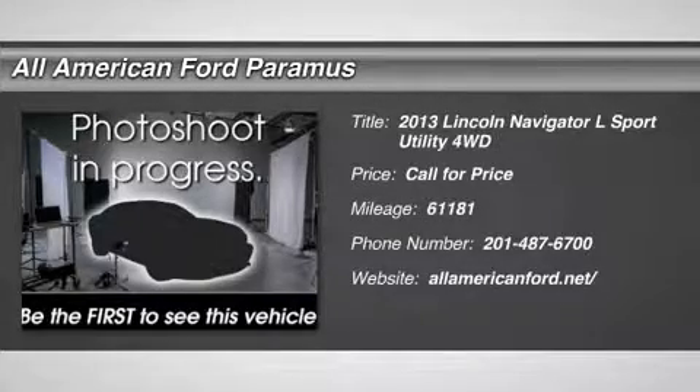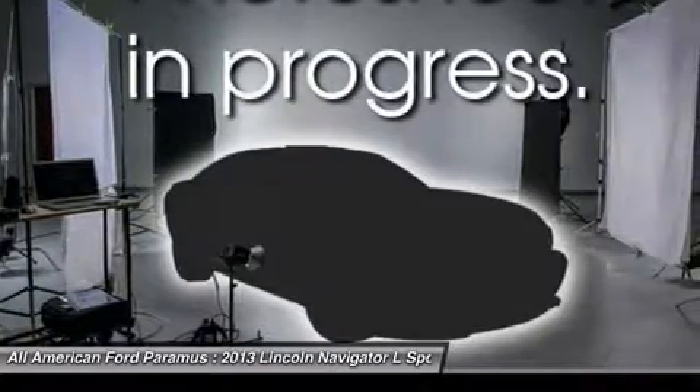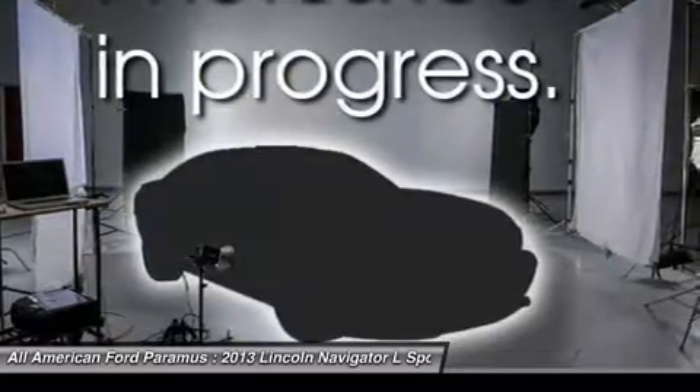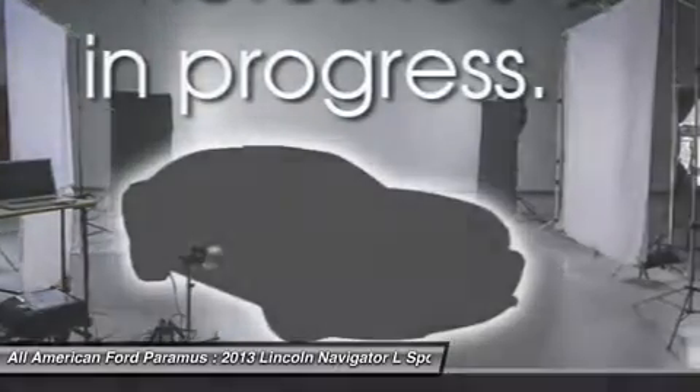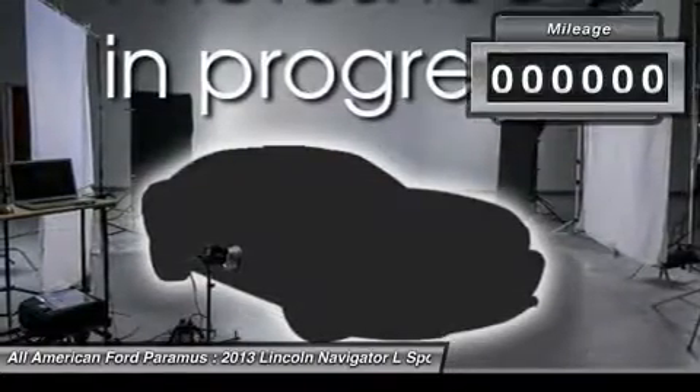The 2013 Navigator L. The Lincoln Navigator L comes in either an RWD or AWD option. This large luxury SUV offers a longer wheelbase than the standard Navigator. With the extra length, carrying a large group in extreme comfort or loads of cargo is no problem at all.